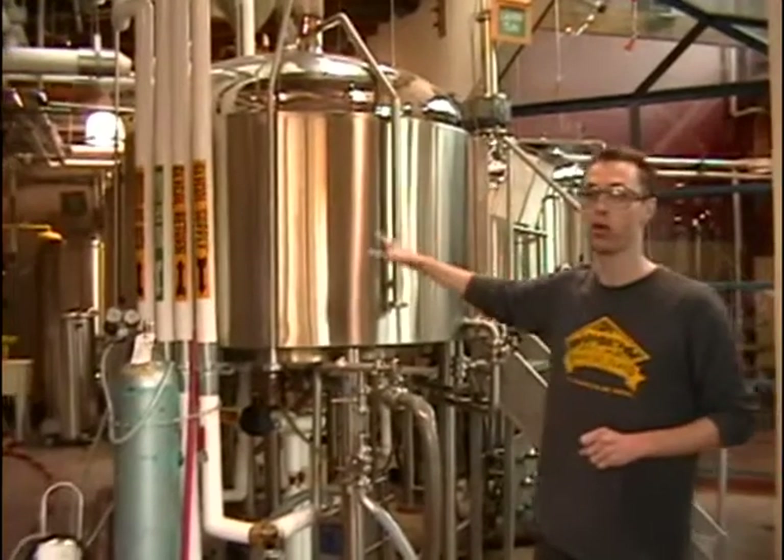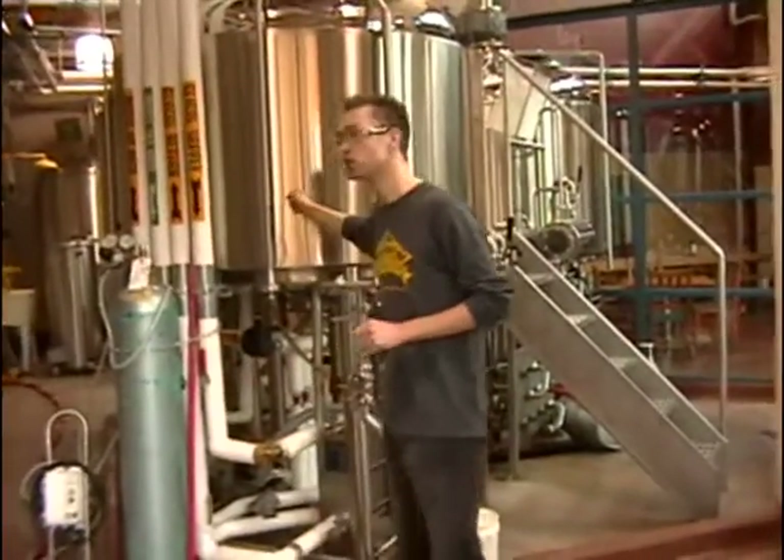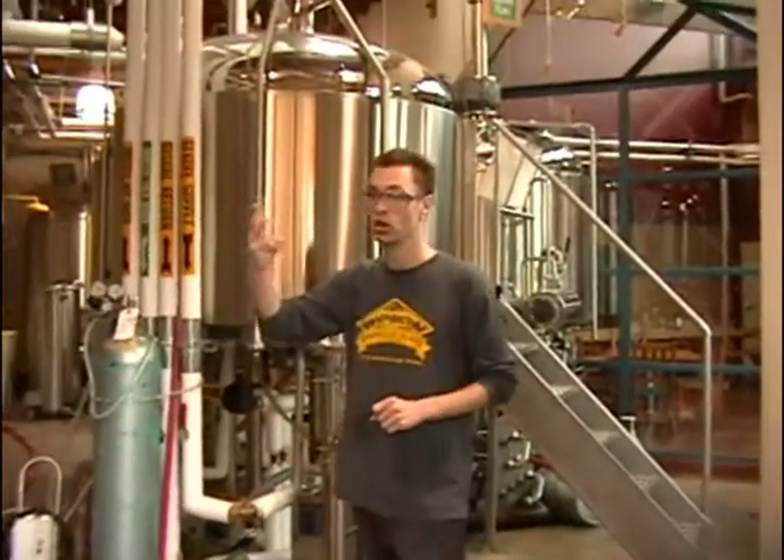Okay guys, we're now going to boil this stuff called wort for about an hour and a half. During the boiling function, we also integrate the third ingredient, which is our hops.